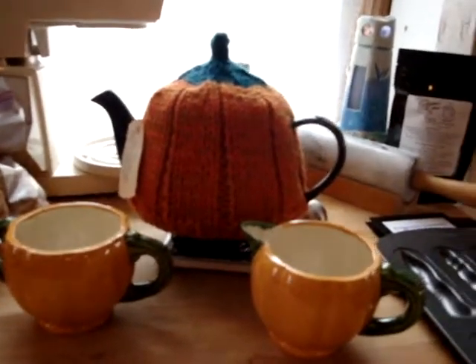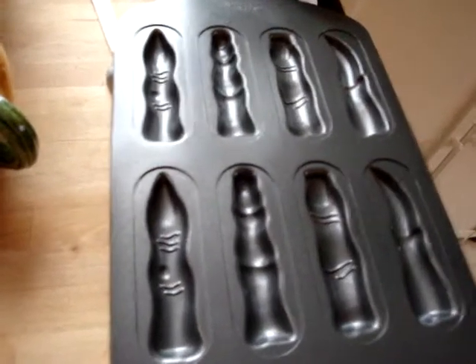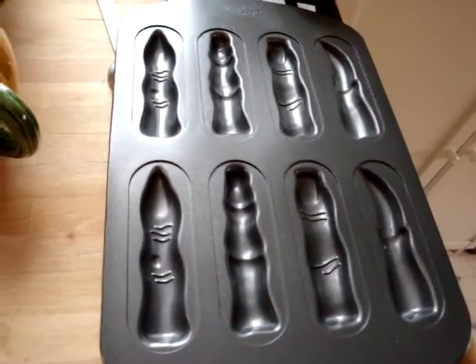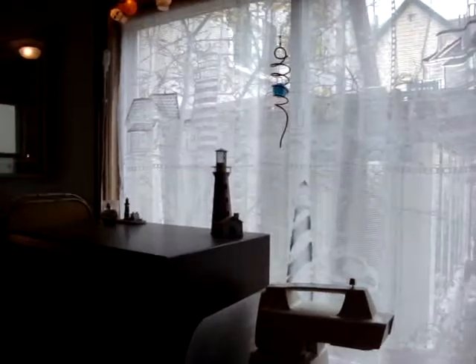Great store on Etsy. And I did not use these because I did not have time, but I think this is just the world's funniest baking pan. And for those of you who don't know our kitchen — yes, we like lighthouses.